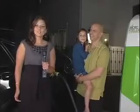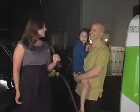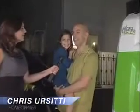We're at the Pacific Palisades home of Chris Ercity, the world's first homeowner of the eFuel Microfueler. Chris, tell us how it feels. It's a privilege and an honor to have the very first Microfueler here at my house.